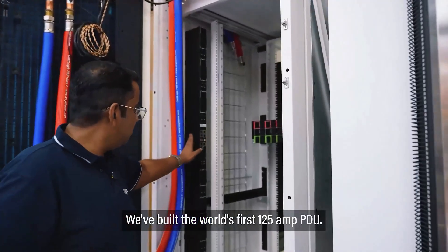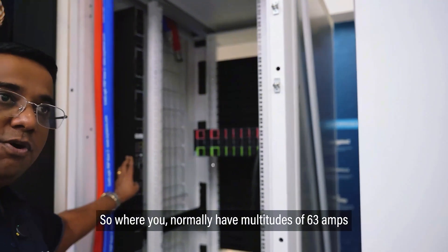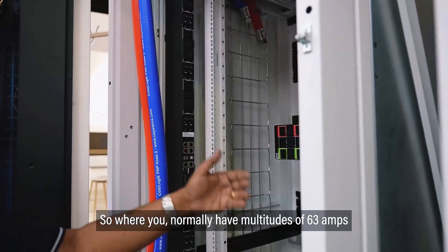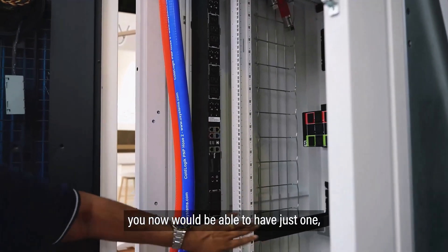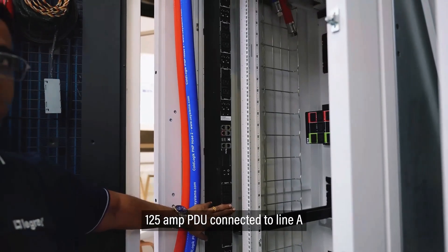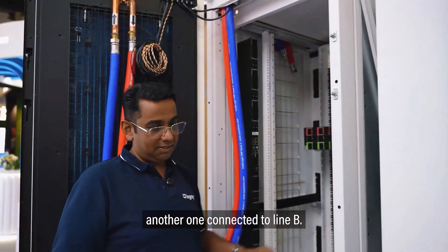We've built the world's first 125-amp PDU. Where you normally have multitudes of 63-amp PDUs put in towards the rear end of the rack, you would now be able to have just one 125-amp PDU connected to line A, and another one connected to line B.